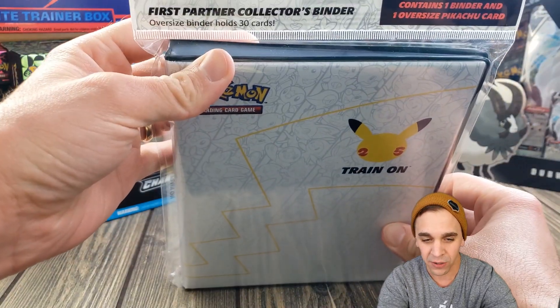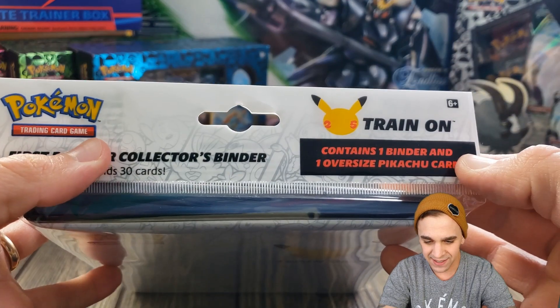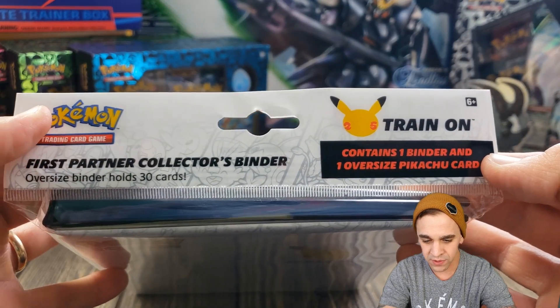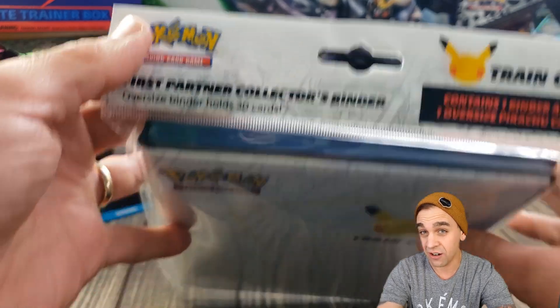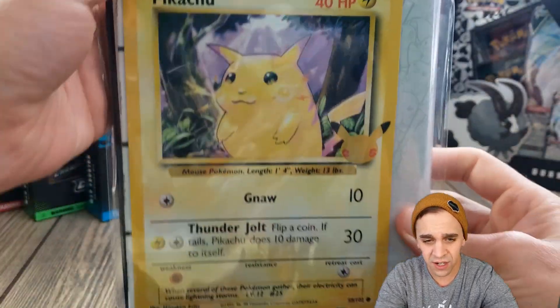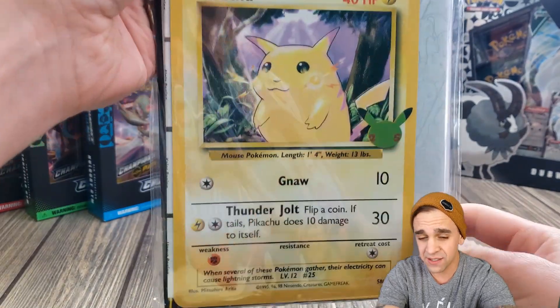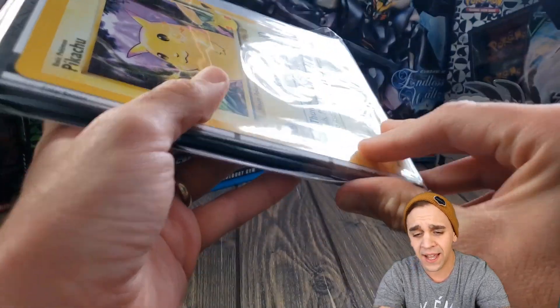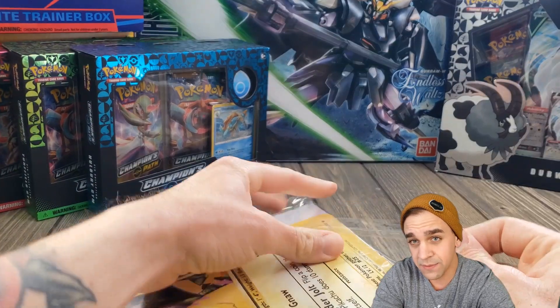Again, the First Partner Collector's Binder. Right on the inside it says contains one binder and one oversized Pikachu card. The oversized binder holds 30 cards, so if you're starting a little oversized card collection, this would be a great present for yourself or your kids, or something fun to add to your collection. So let's crack this baby open and I'll talk about some fun facts.